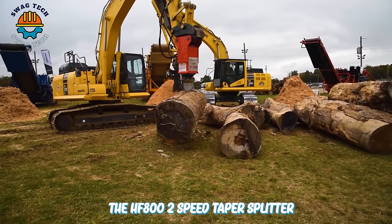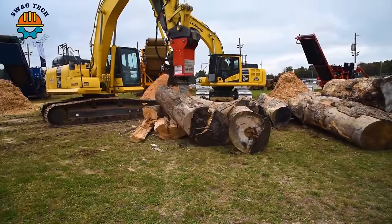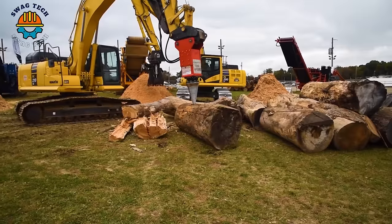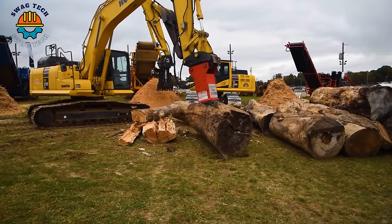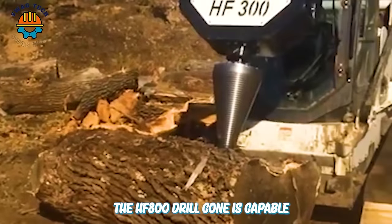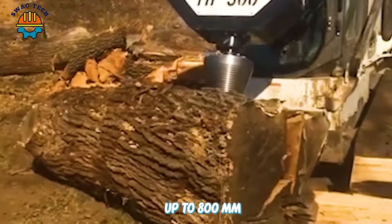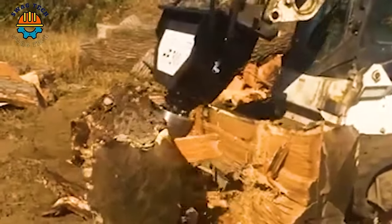The HF800 two-speed taper splitter is an excellent machine for breaking large diameter logs. With a two-speed motor, it has the torque to power through any log. The HF800 drill cone is capable of drilling in diameters up to 800 mm, making it a strong choice for large drilling jobs on construction and mining sites.